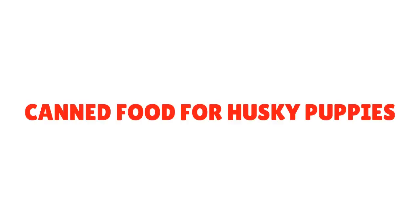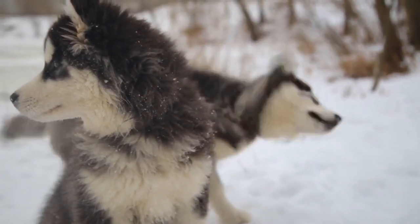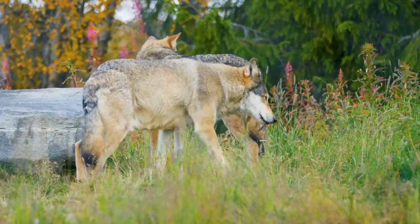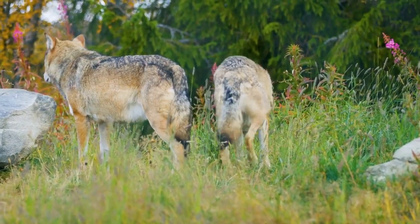What should I feed my Siberian Husky puppy? Canned food for Husky puppies usually contains meat such as veal, chicken, salmon, duck, or lamb, and some forest fruits or vegetables. These recipes are based on what the dog's ancestors, the wolves, eat in the wilderness.